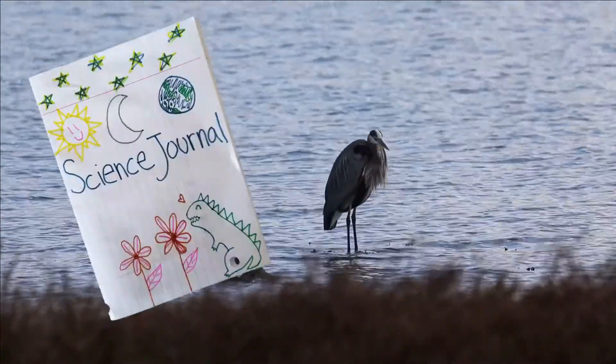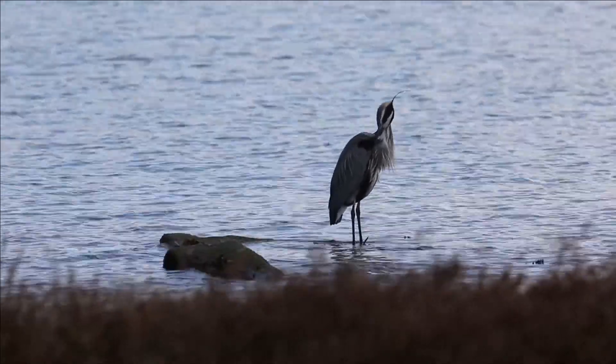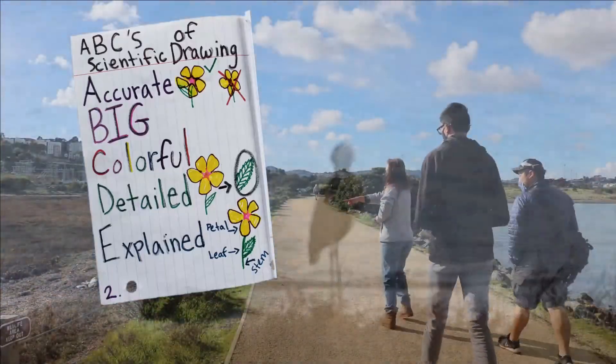Don't forget to bring your science notebook next time you visit a park near you. You can practice using your senses to observe the world around you and practice using your ABCs of scientific drawing to record what you find.